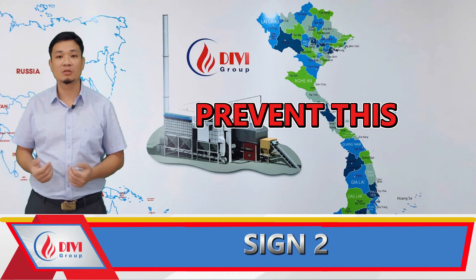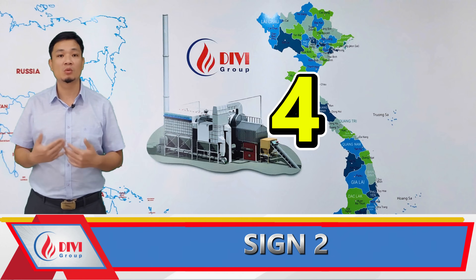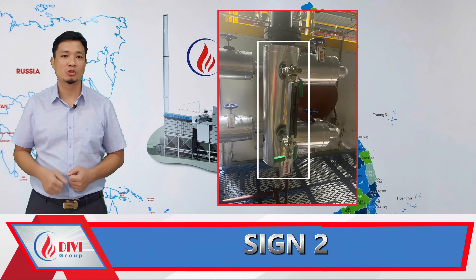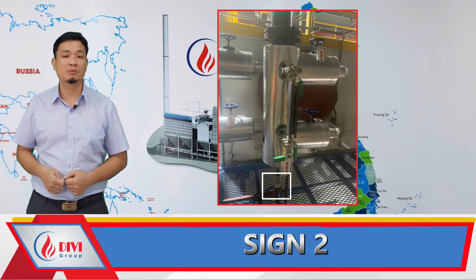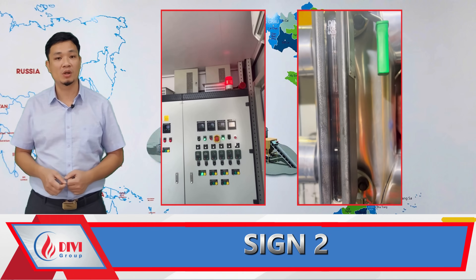To prevent this, the boiler must be equipped with all four essential components of a proper low-water-level warning system: a sight glass (also called a water-level gauge), water-level sensors (probe type or float type), a blow-down valve for manual water-level verification, and an alarm system with buzzer light and automatic feed water pump.